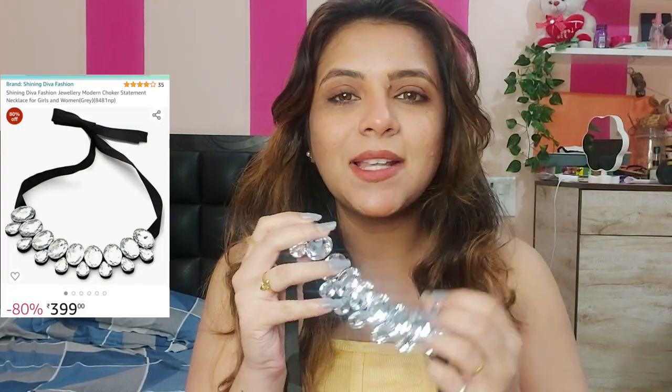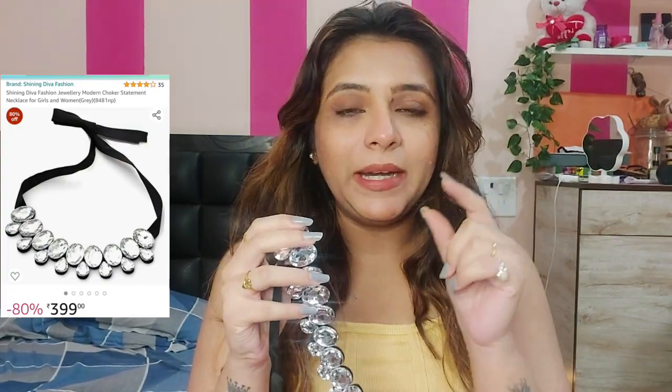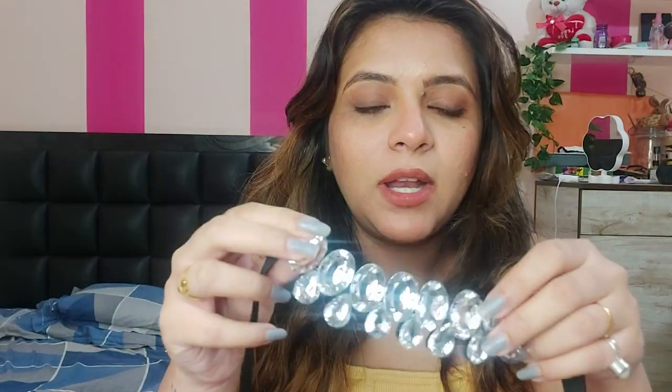The second one has a lace-like design — it is not as lacy as that one. This one also has a little bit of a lace pattern, but it is a very good piece. It's a very interesting design.